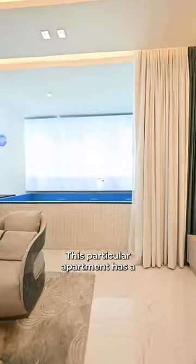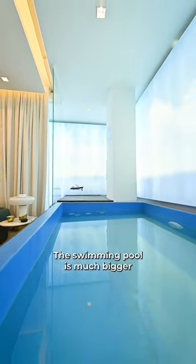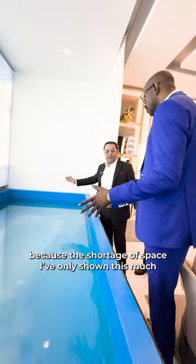This particular apartment has a swimming pool inside your apartment. The swimming pool is much bigger; because of the shortage of space, I've only shown this one.